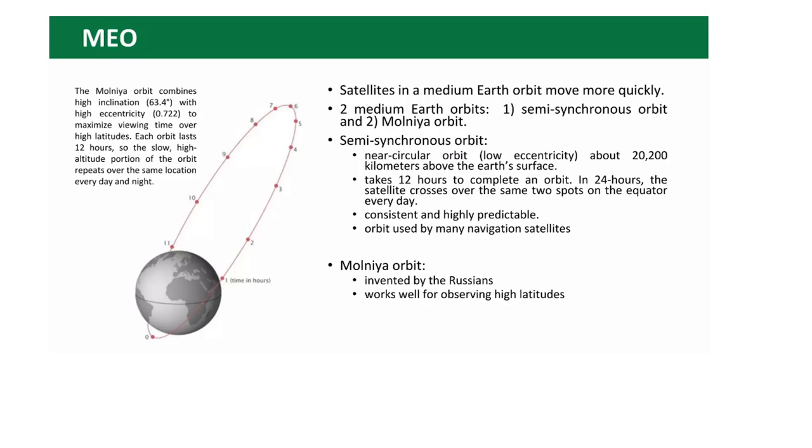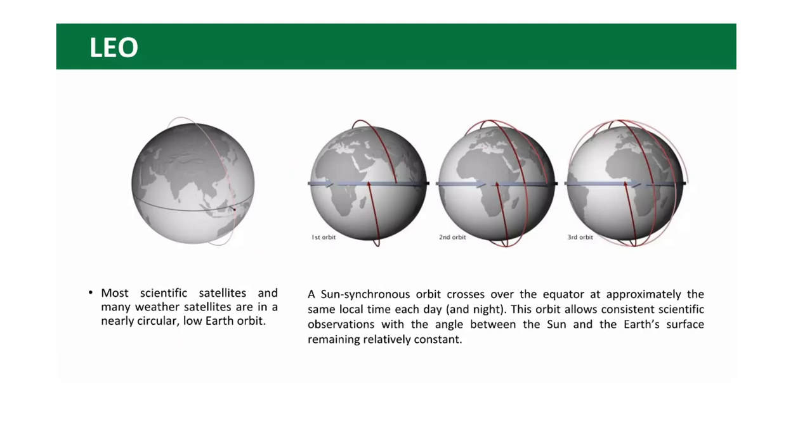Another example is the Molniya orbit — a Soviet Union research satellite orbit design. The main idea is that it works well for observing high latitudes. Low Earth orbits: most scientific satellites and many weather satellites are in a nearly circular low Earth orbit.